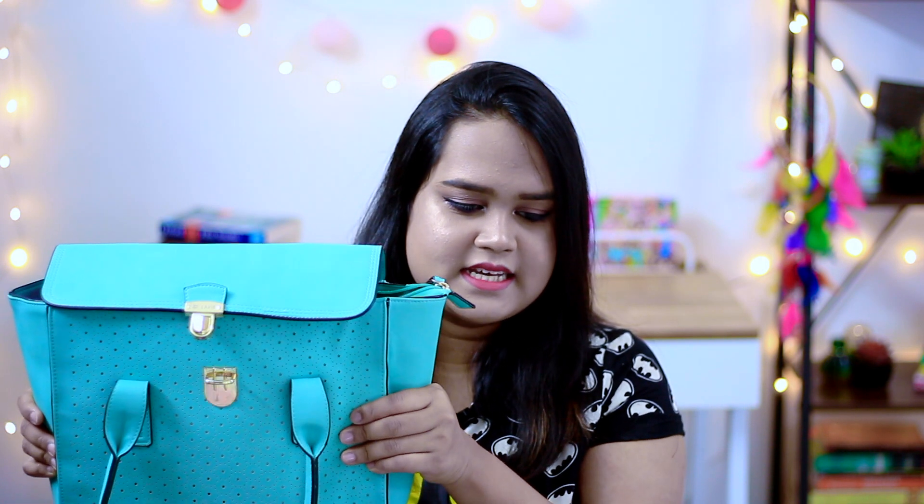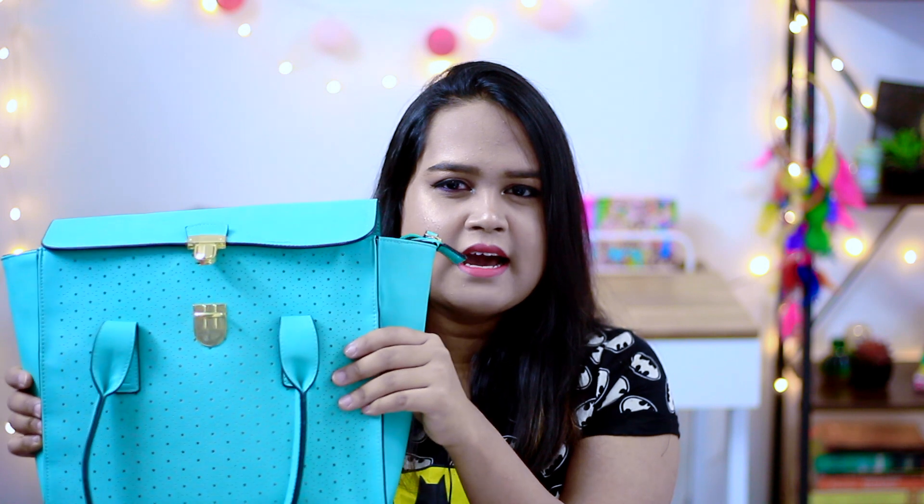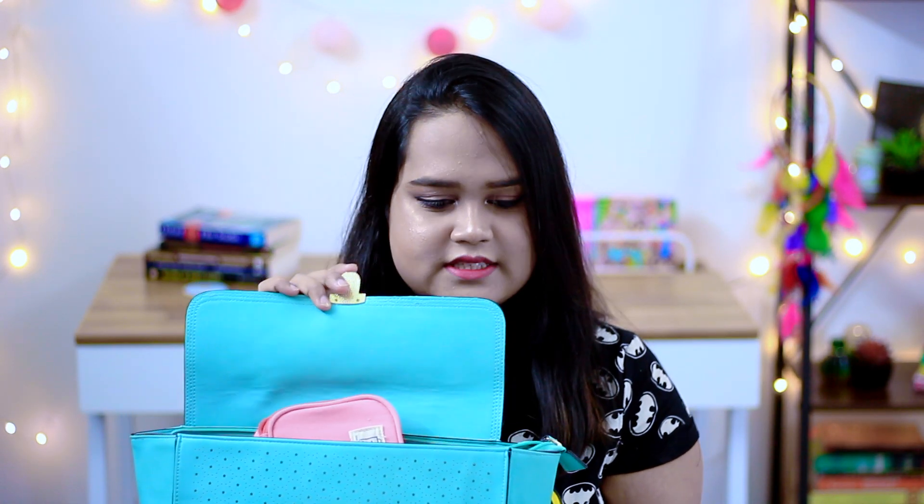This bag is from Lavi and it's in a very nice mint color. It has a flap kind of design and my items are already overflowing, so let's just straight ahead get into what's in my bag.